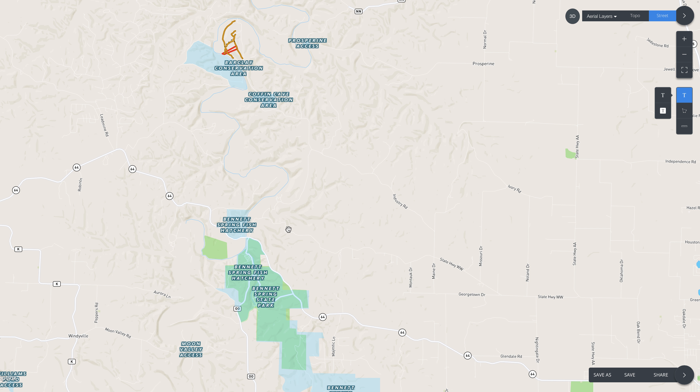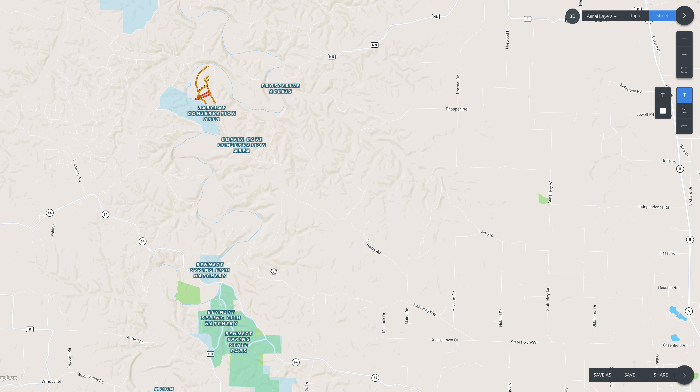Bennett Springs is where the fish hatchery is, where they raise the rainbow trout and brown trout and stock that section of the river. The trout fishing section runs from Bennett Springs just past the property to the Prosperine access area — that's the white ribbon trout fishing section. It's very limited, especially considering some of it is conservation land and some is extremely steep bluff that isn't really usable. It's just a very limited area where you can physically get to the water and fish for trout, and this property is right on it, which is awesome.